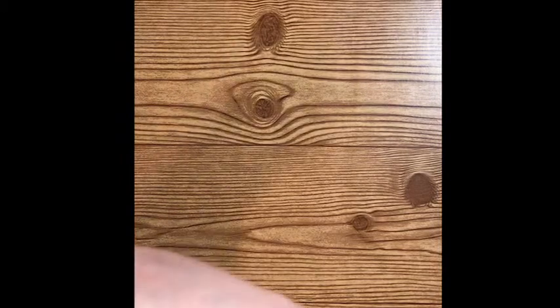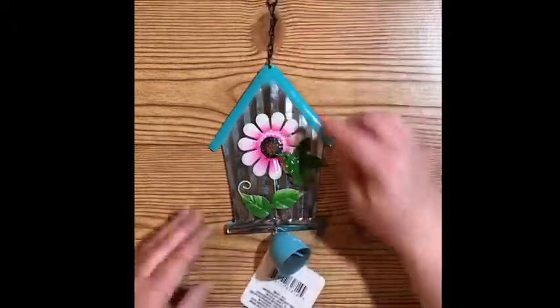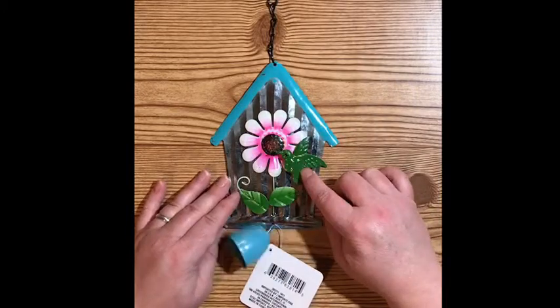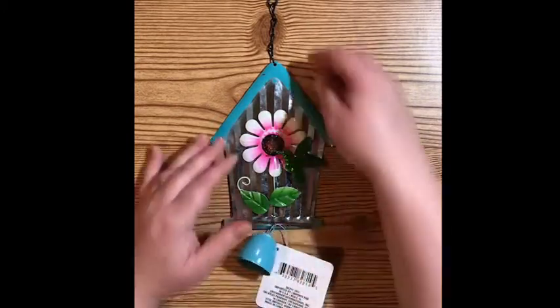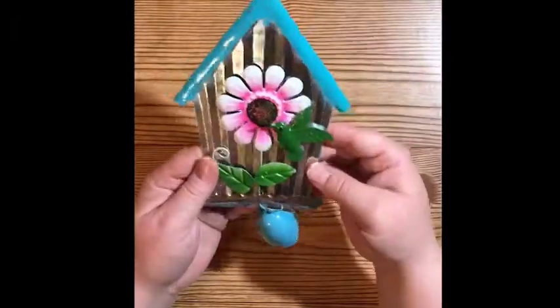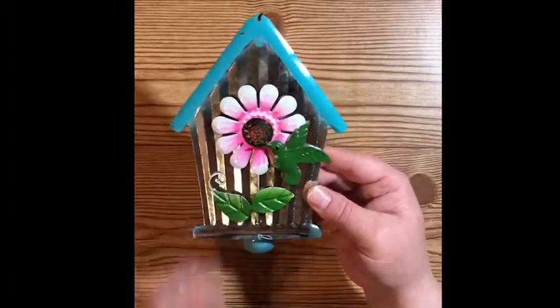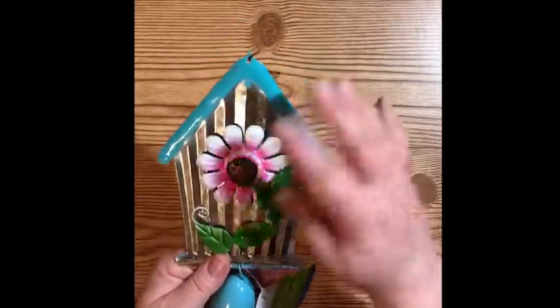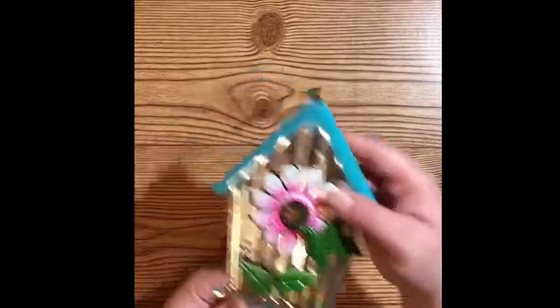Then I came across this really cute birdhouse with a little hummingbird — and I love hummingbirds — and this little bell here. It has like the galvanized tin on the front with a little flower. Super duper cute, and they had a whole bunch of different colors that you can choose from.